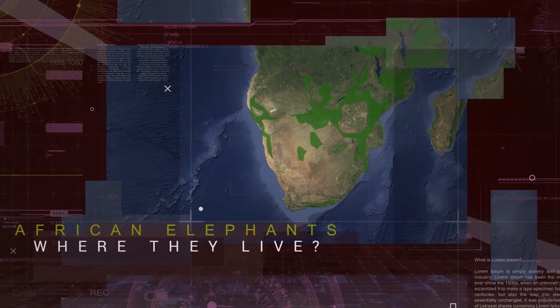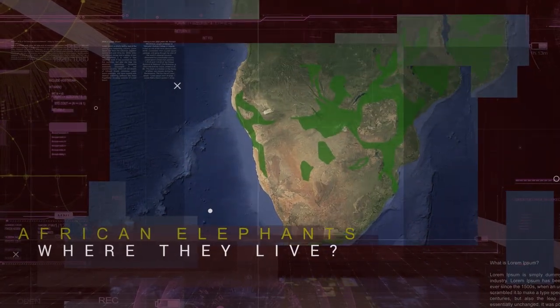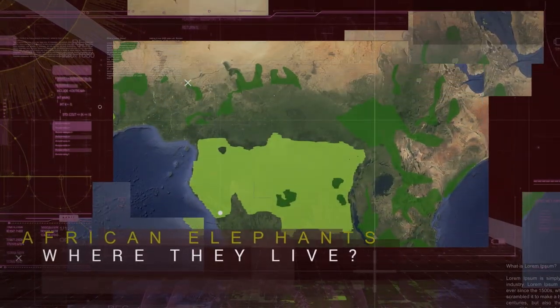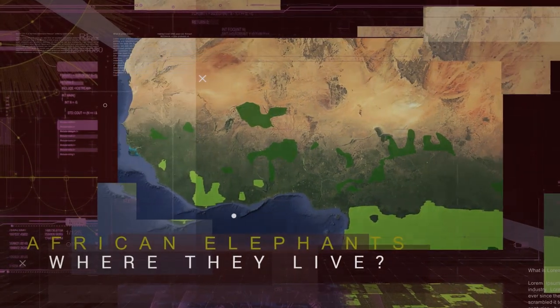African Elephants can be found wandering through 37 African countries, particularly in sub-Saharan Africa and the rainforests of Central and West Africa. A small population also exists further north in the Sahel Desert of Mali.